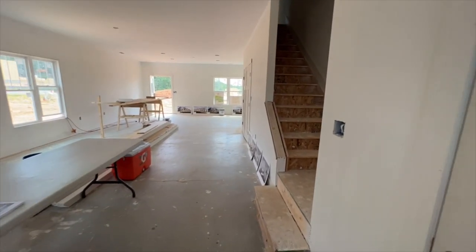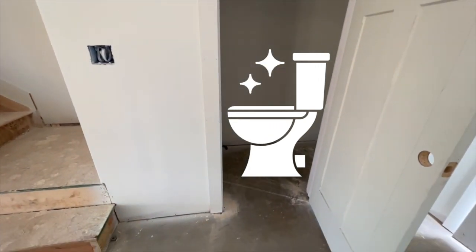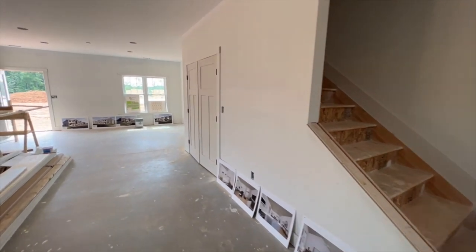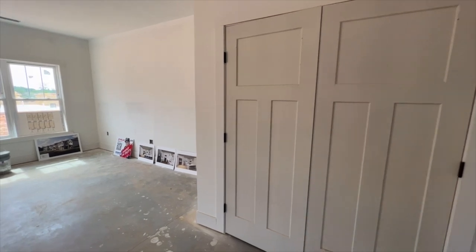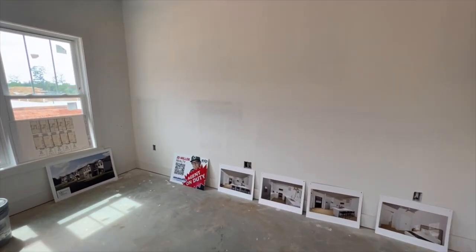We have a half bath right here on the front. And then these doors right here are going to house your washer and dryer. It's filled up with some stuff right now, so I'll show you the washer and dryer when we get into the other unit next door.